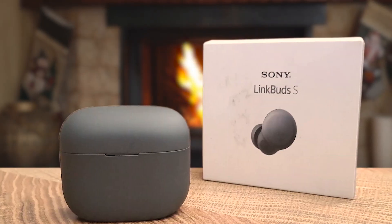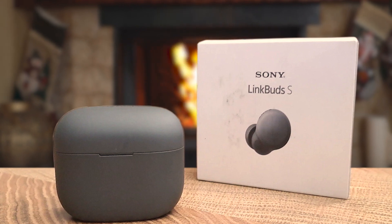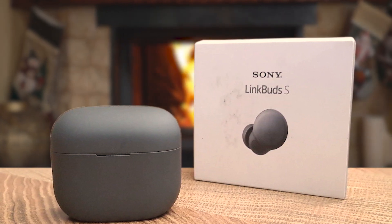The integrated processor V1 ensures immersive sound quality, while advanced voice signal processing guarantees ultra-clear call quality. The earbuds support multi-point connection, facilitating simultaneous pairing with two devices. These compact and lightweight earbuds fit comfortably, making them ideal for all-day wear. They feature an IPX4 rating for protection against sweat and splashes. Touch controls offer convenient playback, call management, and voice assistant activation.